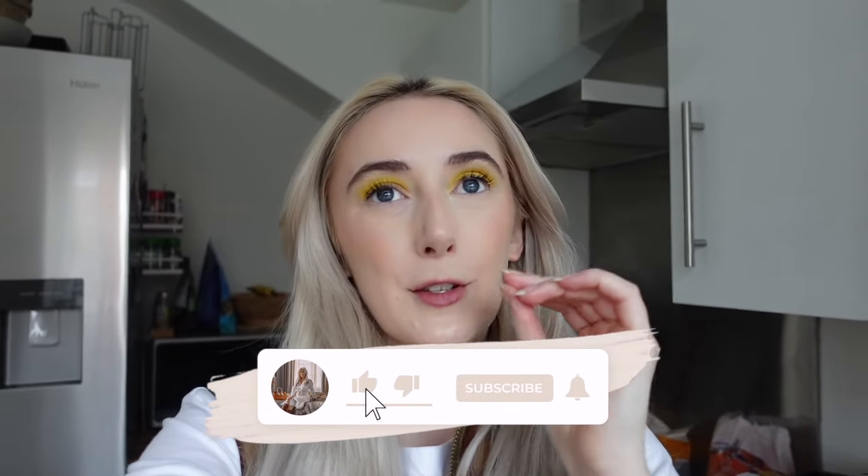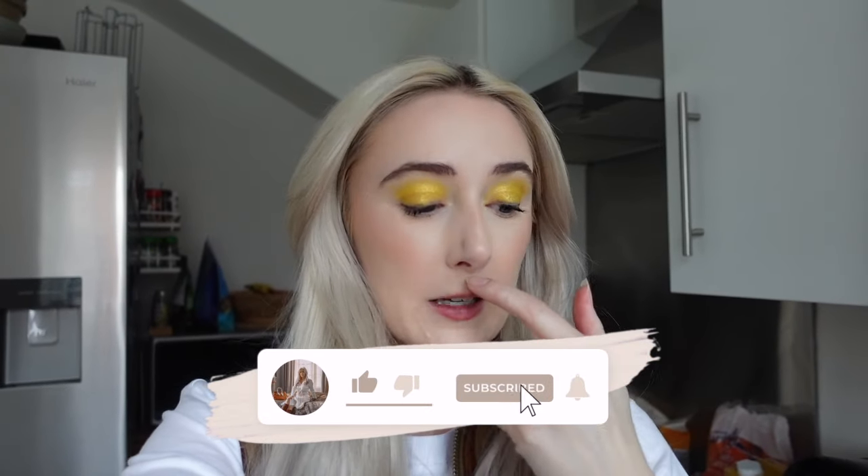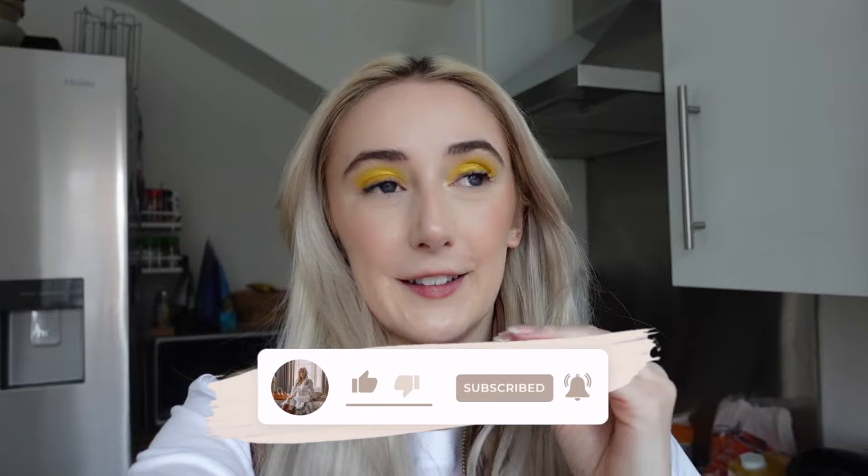Hello everyone, welcome back to my channel and welcome back to a brand new video! Today's video is, of course by the title, an Aldi grocery haul. I have got some absolute bargains for you in this haul, and we've actually got some bits from Home Bargains and Asda as well, so we've got some goodies to show you. There's some new-in bits too, so it's not just an Aldi grocery haul.